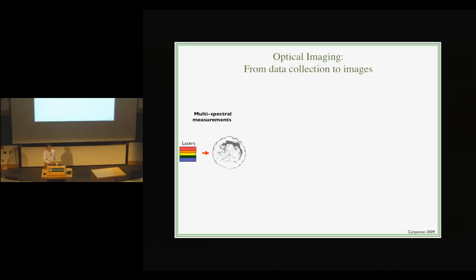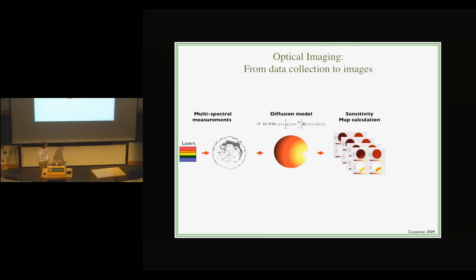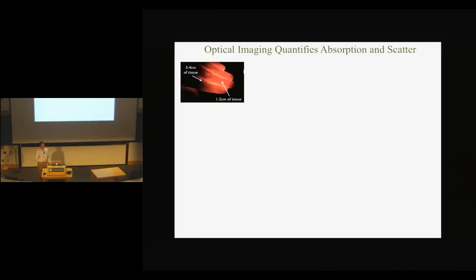So how do we do this? Optical imaging uses lasers in the red area of the spectrum to image breasts. We send laser light into a breast and measure it, then fit it to a diffusion model — light travels through tissue much like milk travels in coffee, kind of diffusively. We make a sensitivity map of how our sources and detectors are sensitive to what tissue, and finally we come out with our images. Optical imaging really quantifies absorption and scatter. We can see one to two centimeters of tissue penetration, and as we get further away, the light falls off.